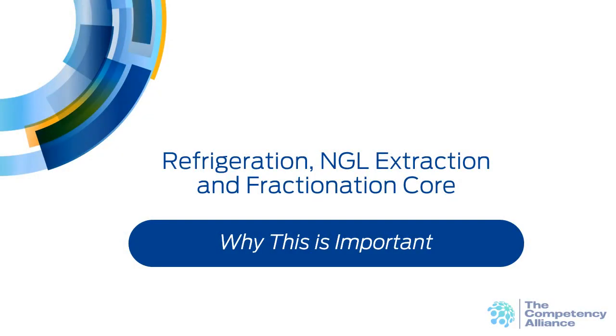This skill module covers refrigeration, NGL extraction, and fractionation at the core knowledge level.